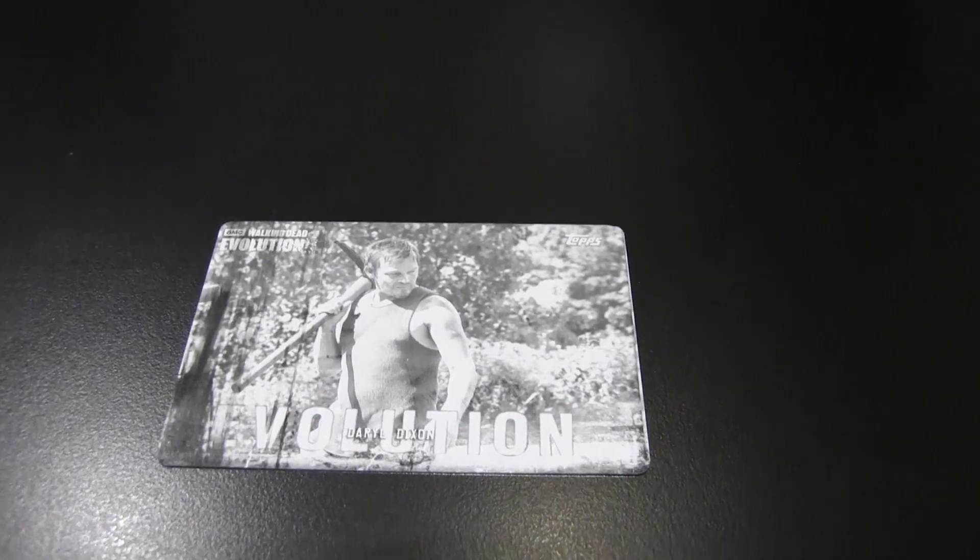Oh, my goodness. I got a second printing plate. Very nice, how in the world. This one is of Mr. Daryl Dixon. So I'm guessing that might be giveaway material for some lucky collector. How do you get two printing plates? That happened like within two packs.